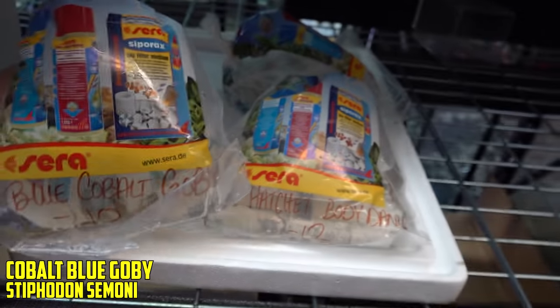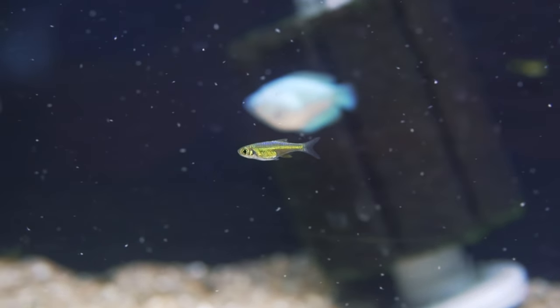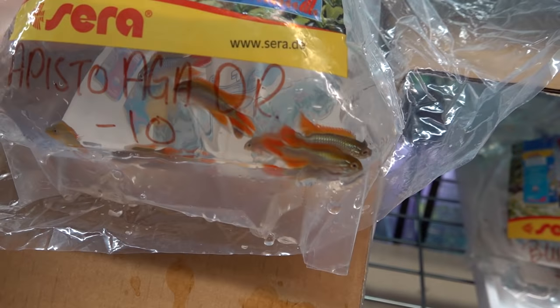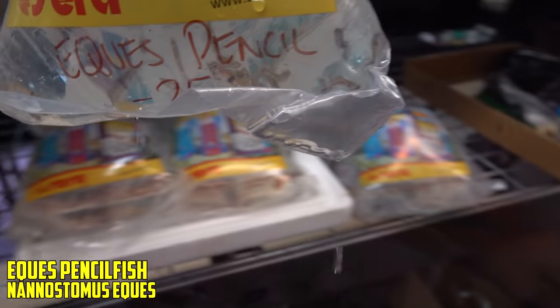Next up, blue cobalt gobies — super sweet. The best ones I've ever seen were in LR Bretz's fish room, and they were on fire as far as that blue goes. Really like those when they show their breeding dress. Kubotai rasboras — the neon green rasboras. More kubotais, making 50 total. After that, ember tetras — I want to do a big school of these somewhere, keep meaning to do that. We sell them all the time but run out; I need to start ordering by 100. And apistogramma agassizii double reds — looking good, they've got gold on them up top.